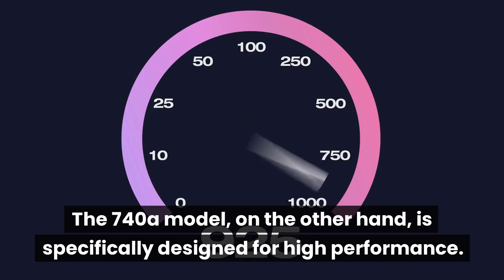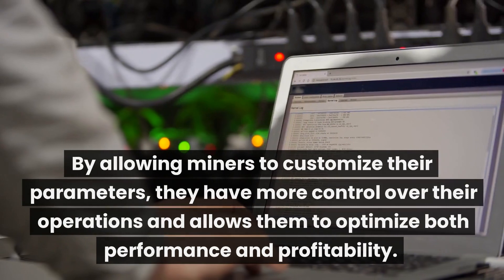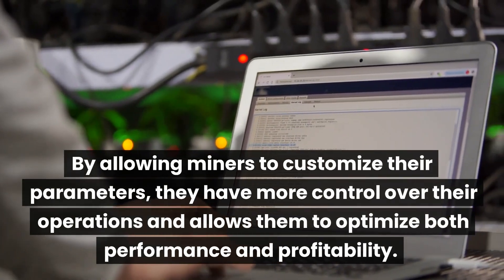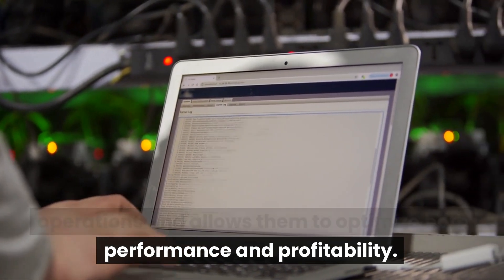The 740a model, on the other hand, is specifically designed for high performance. By allowing miners to customize their parameters, they have more control over their operations and can optimize both performance and profitability.